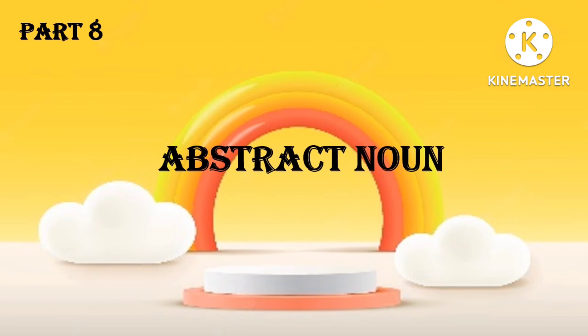Hi Jaya! Today I am back with another video where we will learn more about abstract nouns, but before that I will give you the answers to the previous day's worksheet.